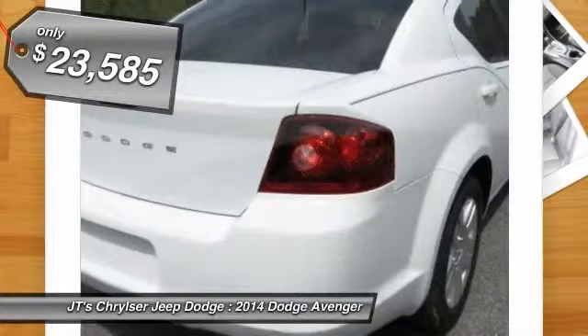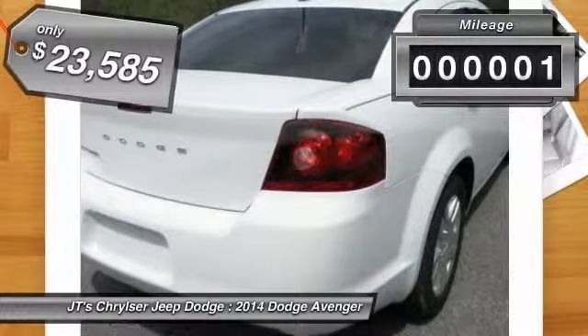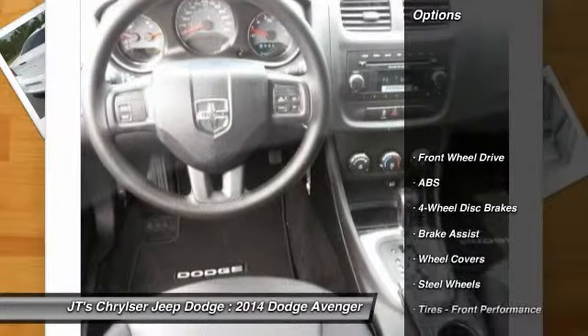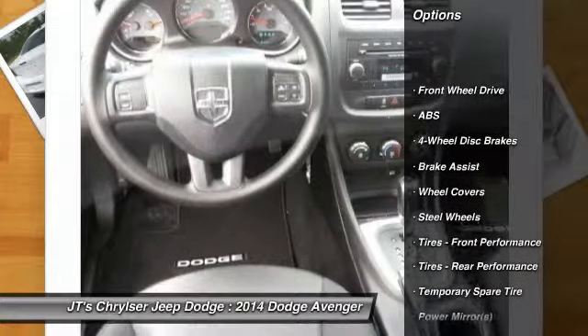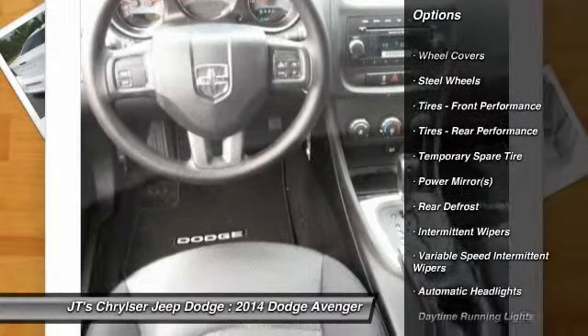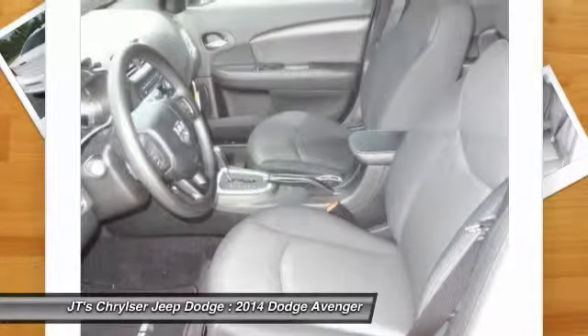This vehicle has less than 100 miles. Here are some of this vehicle's great options: stability control, anti-lock braking system, traction control, steering wheel audio controls, air conditioning, driver airbag, adjustable steering wheel, floor mats, four wheel disc brakes, and cruise control.